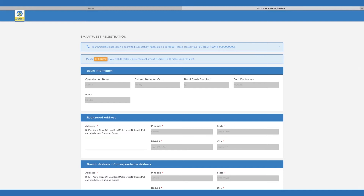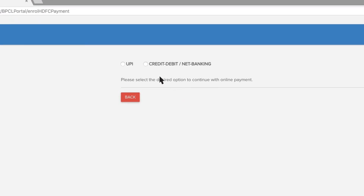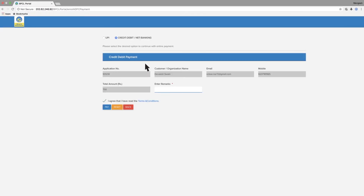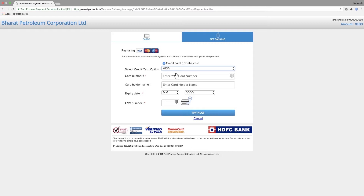If you wish to make an online payment, click here. Go to Credit, Debit, or Net Banking. Enter remarks, agree to terms, and pay. Select your card type — Visa or Master. Enter card number, card holder's name, card expiry month and year, and CVV number. Click Pay Now.